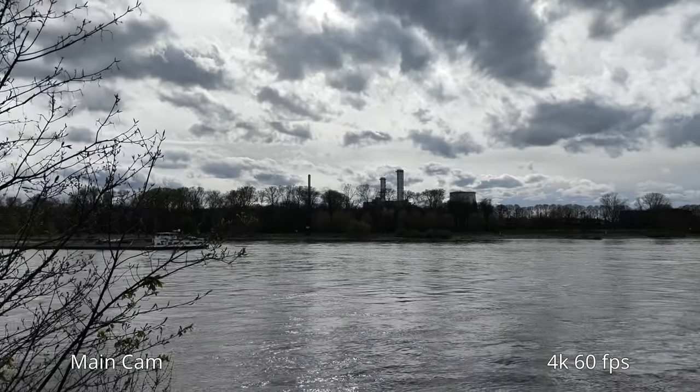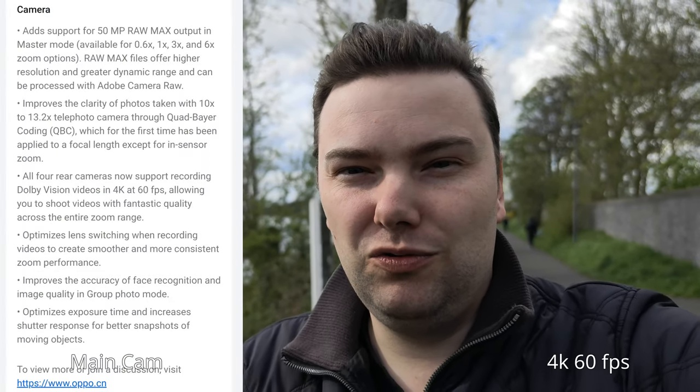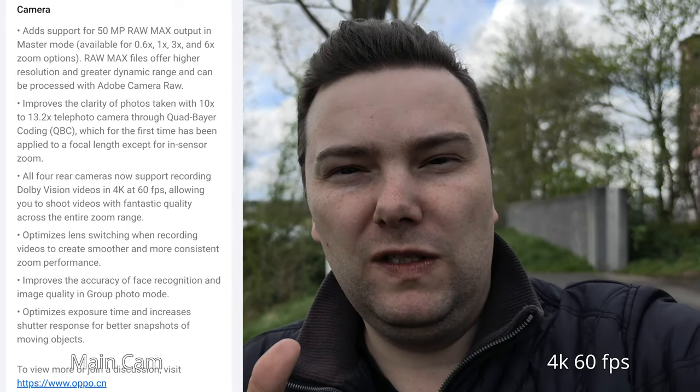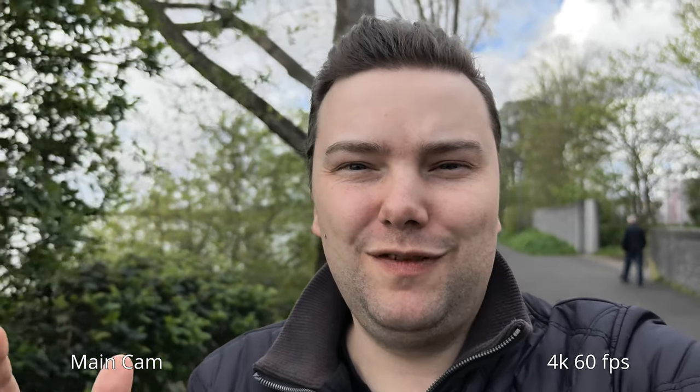Let's go back to 1x and I'll show you a bit more from the changelog. We now have Ultra RAW as a new option that allows us to have slightly processed RAW files we can use on all our lenses to optimize our photos. I'll do a quick test comparing Ultra RAW to regular RAW to see if there are differences.